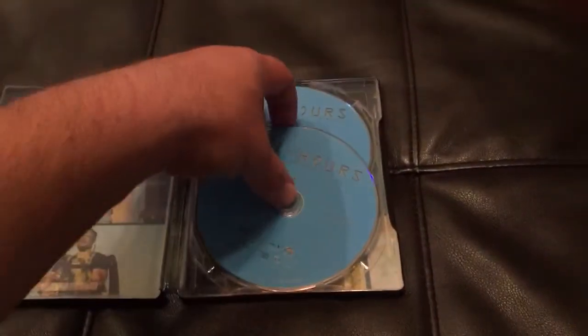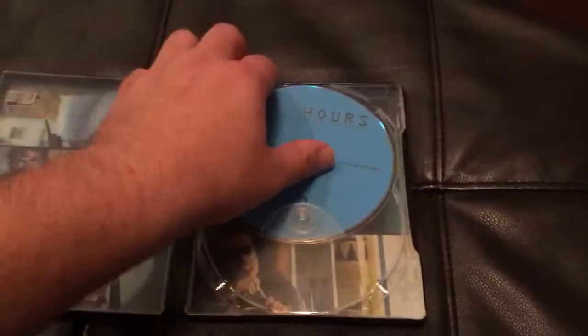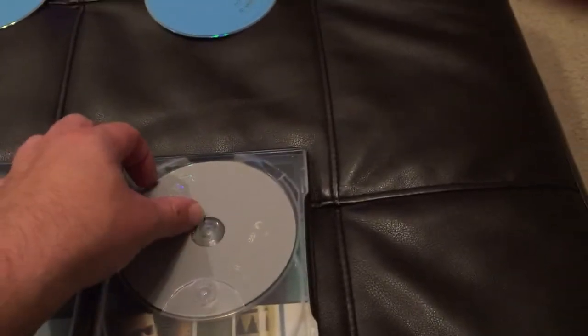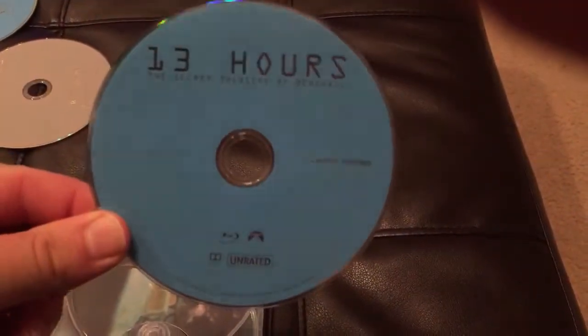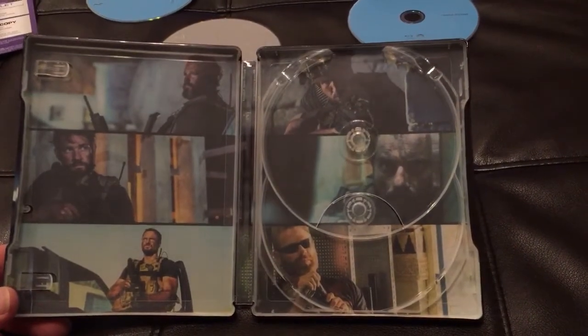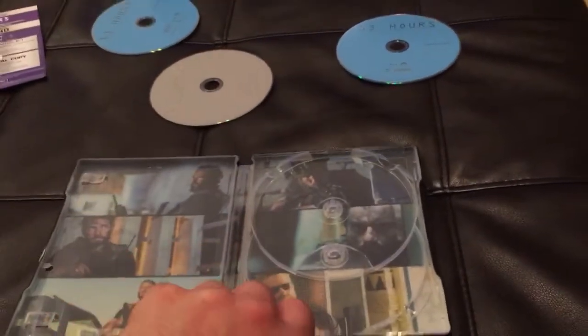Here's the inside. You've got your Blu-ray there — pop that out — then your DVD, which looks like it's kind of precariously sitting in there. Oh, because there's something else underneath. So it's a three-disc set: DVD, Blu-ray, and this is the special features disc. That's interesting. And then I guess this is the feature film. Haven't seen that in a while. Really cool interior artwork — looks like good stuff. Bunch of bearded tough dudes.